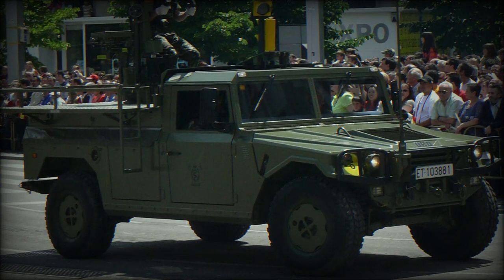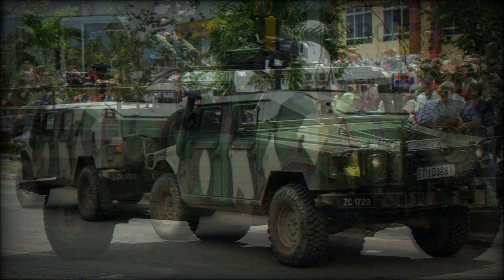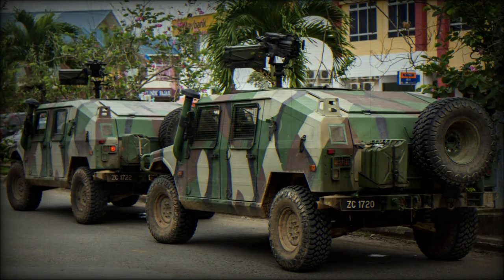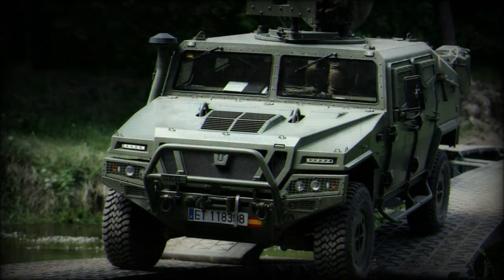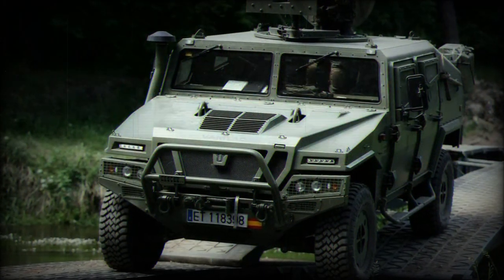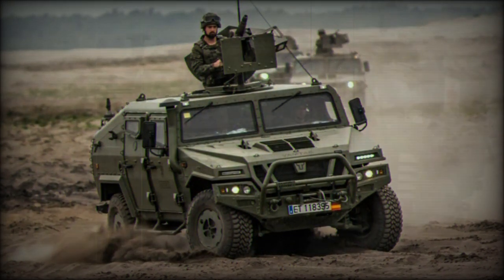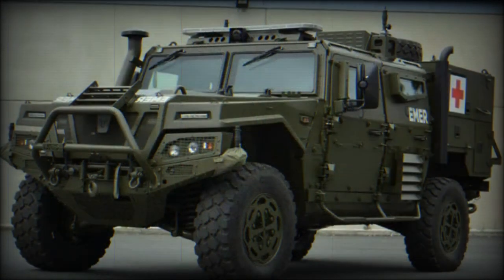Despite its obvious appearance akin to the American Humvee, the VAMTAC is considered its own design. Beyond its intended military value, police forces and security teams have also taken up the type, such is its versatility. It has become the standard operating vehicle for the Spanish Armed Forces, which has already proven the design in actions across Afghanistan.